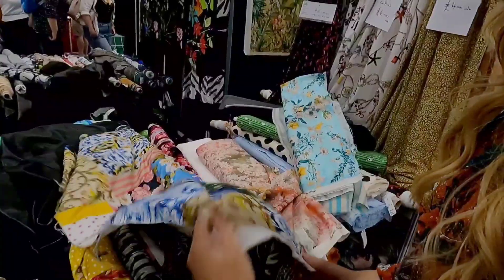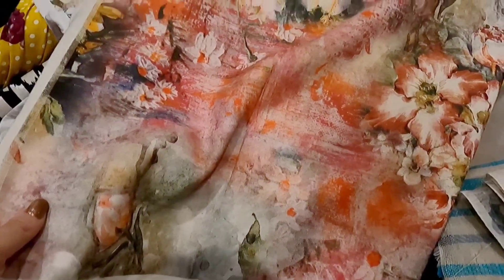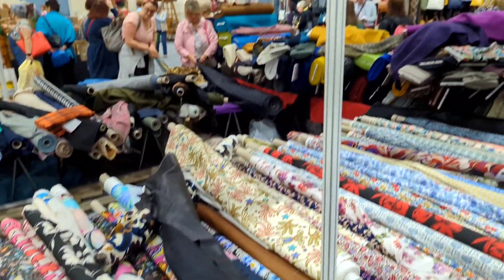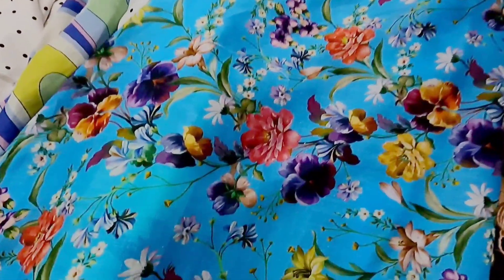I absolutely loved this fabric — the print was so different, but it was a twill so I thought it was a little bit heavy for what I had in mind. These are all the incredible linen prints — all the florals, they're amazing. I loved this abstract one, it was so different, and this one had some really gorgeous colors in the florals. This fabric here was love at first sight for me — the colors are absolutely incredible and the quality of the linen is amazing.